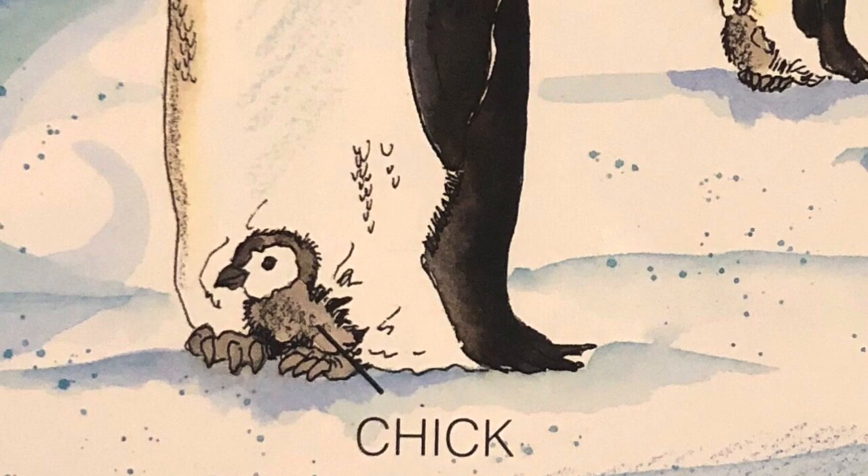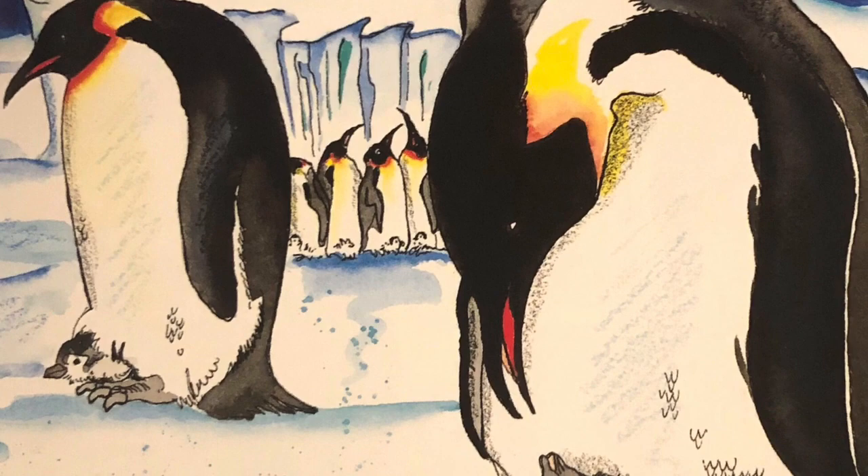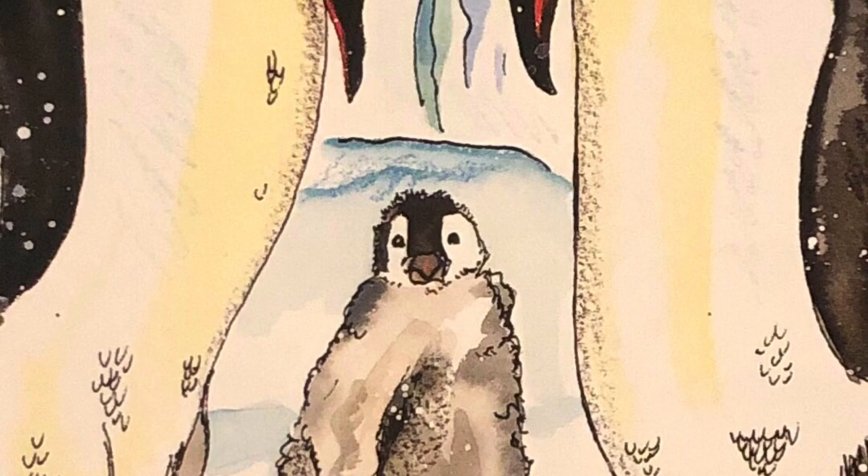After about 65 days the egg hatches. The female returns around this time; it is her turn to care for the chick. She tucks it under her brood pouch to keep it warm. Then the male emperor penguin is free to swim out to sea to feed. The chick weighs about 11 ounces and is covered in gray, soft down. When the chick is hungry, the mother regurgitates a meal for it.